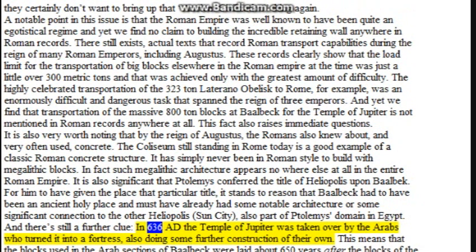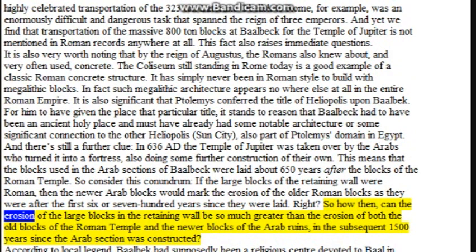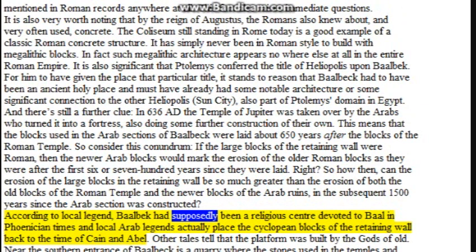There is still a further clue. In 636 AD, the Temple of Jupiter was taken over by the Arabs who turned it into a fortress, also doing some further construction of their own. The blocks used in the Arab sections were laid about 650 years after the blocks of the Roman Temple. So consider this: if the large blocks of the retaining wall were Roman, the Arab blocks would mark the erosion after the first 600-700 years. How then can the erosion of the retaining wall blocks be so much greater than both the Roman and Arab blocks in the subsequent 1,500 years? According to local legend, Baalbek had been a religious center devoted to Baal in Phoenician times, and local Arab legends placed the cyclopean blocks back to the time of Cain and Abel.